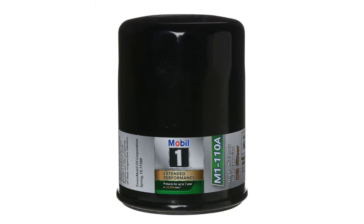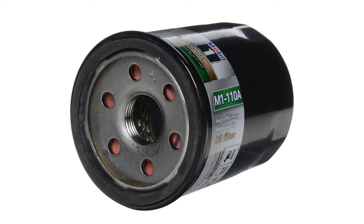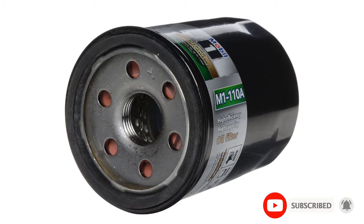It offers the ultimate protection for your engine, especially when used with Mobil 1 fully synthetic motor oil. On top of this, you also get a premium silicone anti-drain back valve which prevents oil from pouring back into the filter when the engine stops. This ensures no dry start since you'll always have oil in the engine.